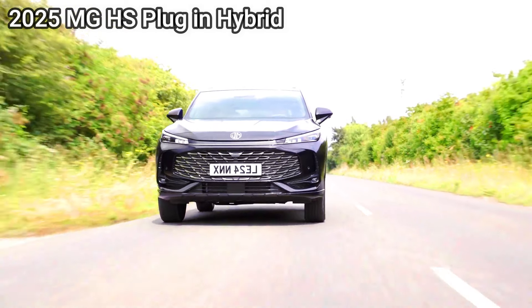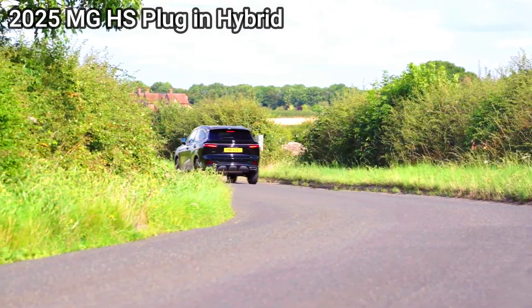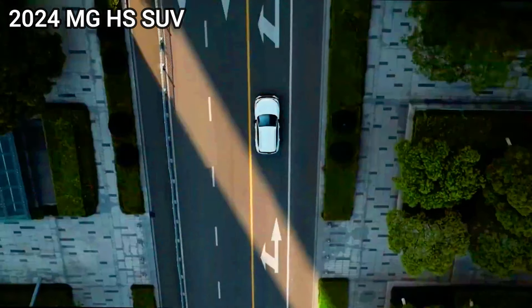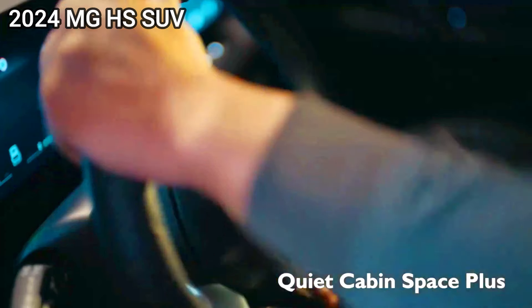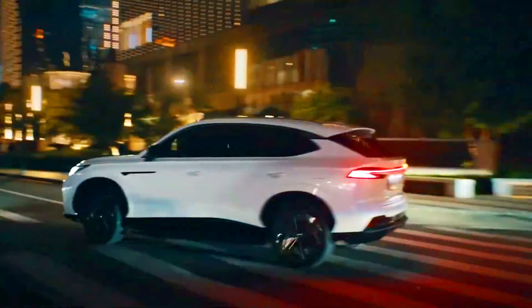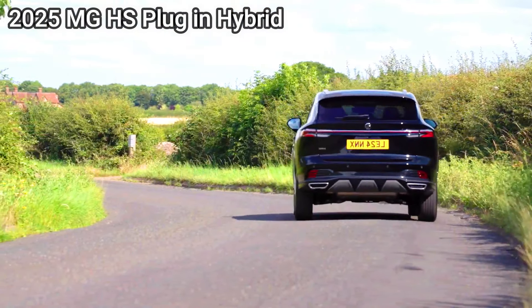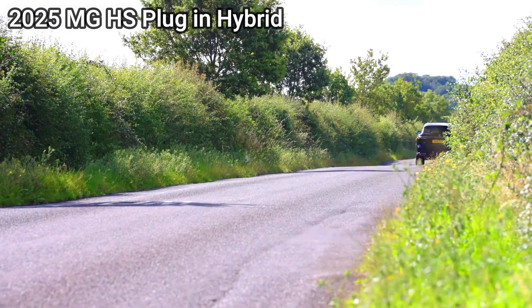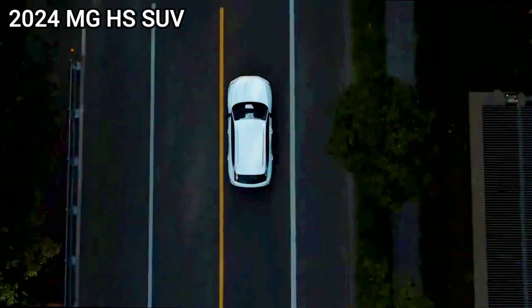Efficiency and emissions — a green showdown. The 2024 MG HS offers reasonable fuel efficiency but with associated emissions. The 2025 MG HS PHEV delivers significantly lower emissions and potentially better fuel economy thanks to the electric motor. It is also eligible for government incentives and lower tax rates in some regions.